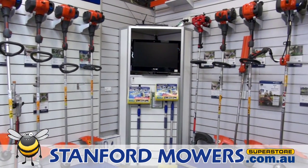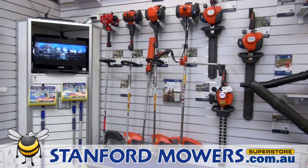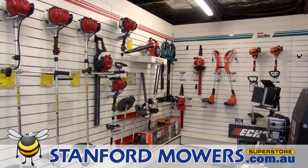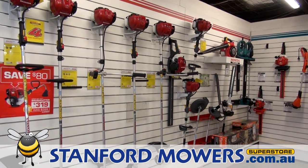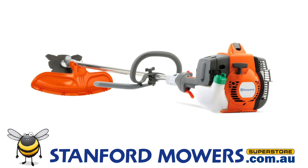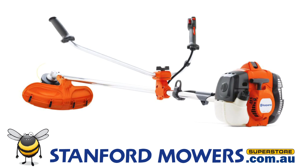Whether you need to keep the edges tidy in your backyard, or have out of control weeds on a property, there is a machine to suit your needs here. For basic backyard trimming, a line trimmer like this one is ideal. If you have a combination of edging and also some slashing to do, then a loop handle brush cutter is the way to go. If you are just controlling paddock weeds, then a ball handle brush cutter is a good idea.